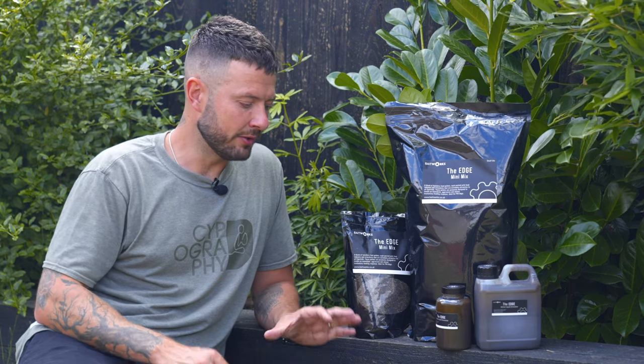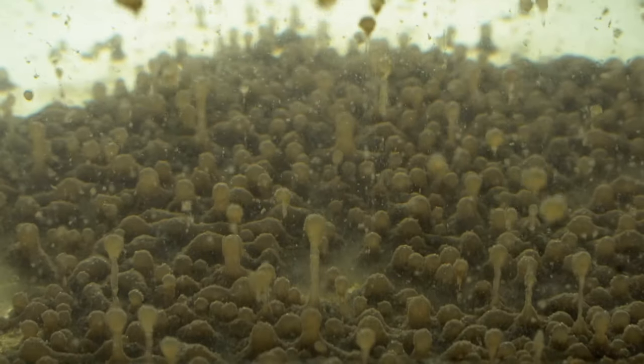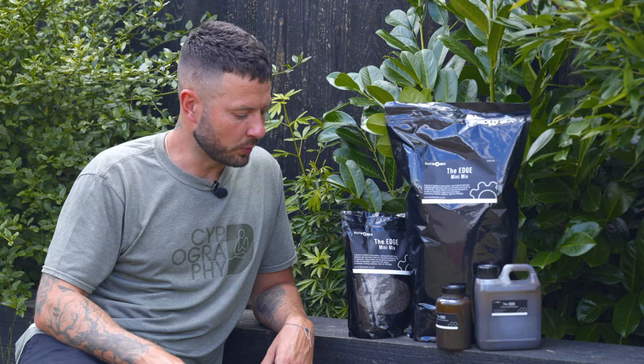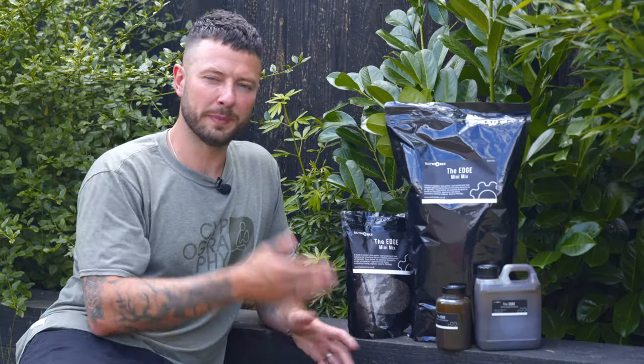As the oil detaches from the bait and rises up through the water column, it carries those food sources, food signals, and attractors with it. So as fish swim past moving through the water column, it's a great way of pulling them down. I haven't actually used it yet — not going to lie — but when you watch this stuff in action you can certainly see how it's going to work and why it's been added to the Bait Works range.